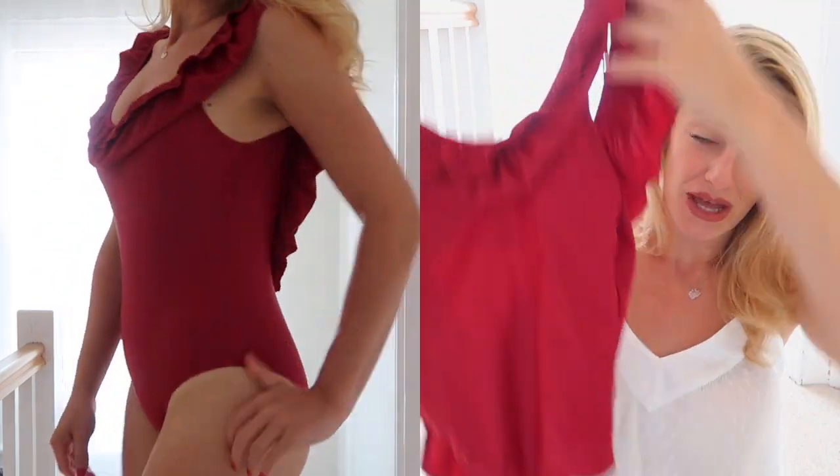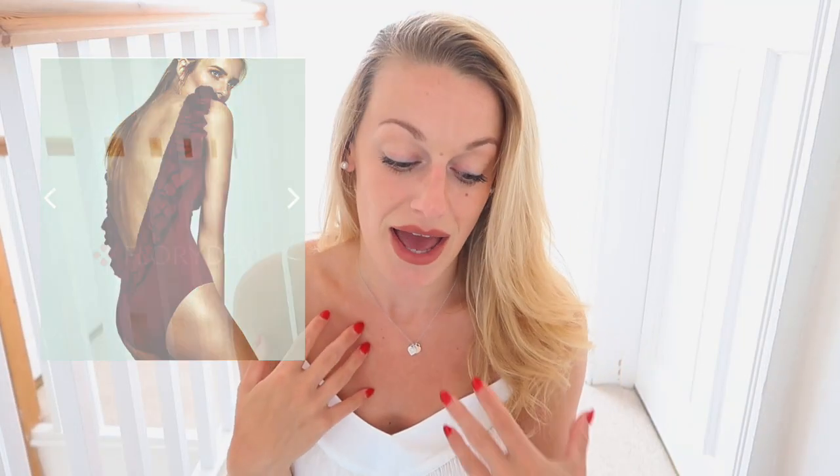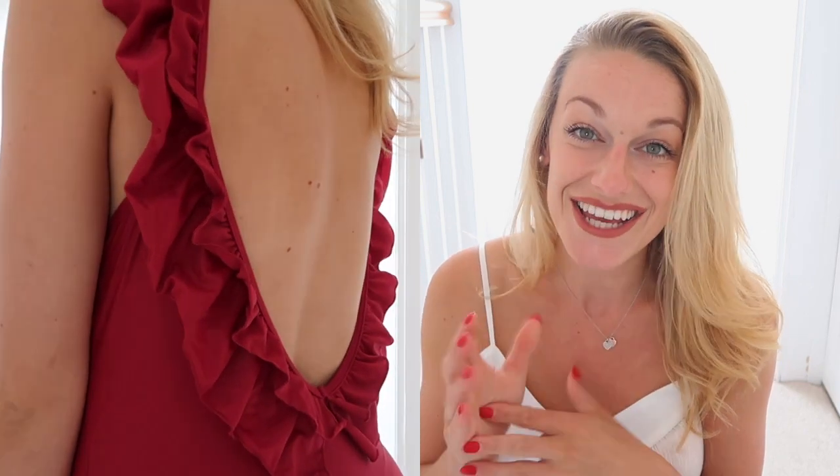The next item is this swimsuit. The colour is more of a burgundy-raspberry than what's shown on the website — it says red or blue. I ordered this in an extra large and I'm a size 10 to 12 UK, and it fit me great — the fit was perfect. I'd be intrigued to see the blue colour. It's £22.52, which I think is a really good price. It's good quality, lined, thick, with nice ruffle detail and a low back — very flattering. This one will also be in my giveaway.